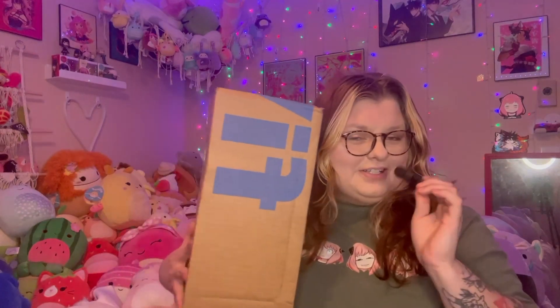Hi friends! In today's video I have a very exciting unboxing — it's this big box from Five Below. I already know what's in it but I'm very excited. I ordered some squishmallows and a couple other things. I've never ordered from Five Below online before; I always just go into the store to get my squishmallows.